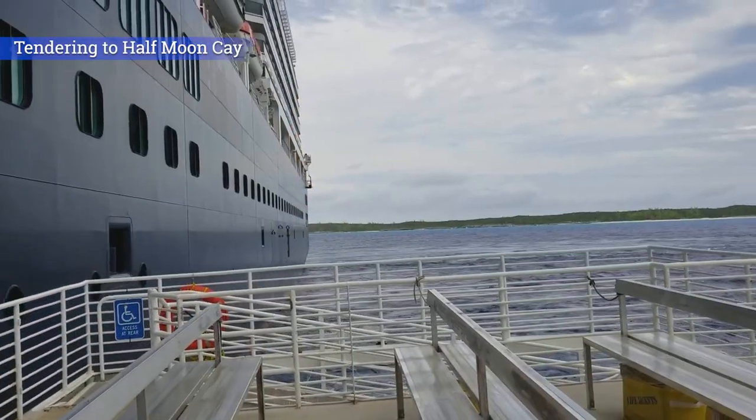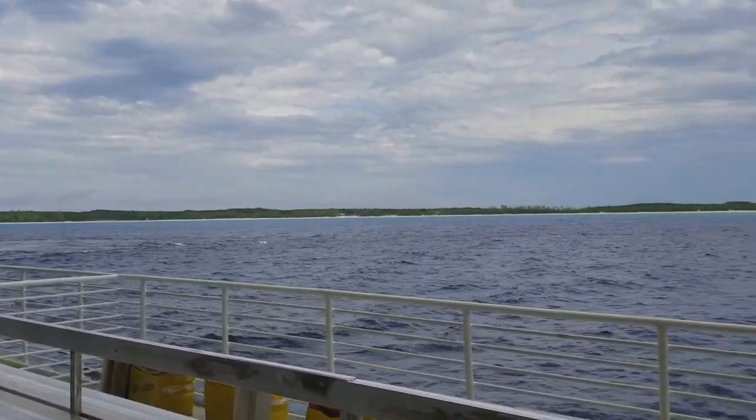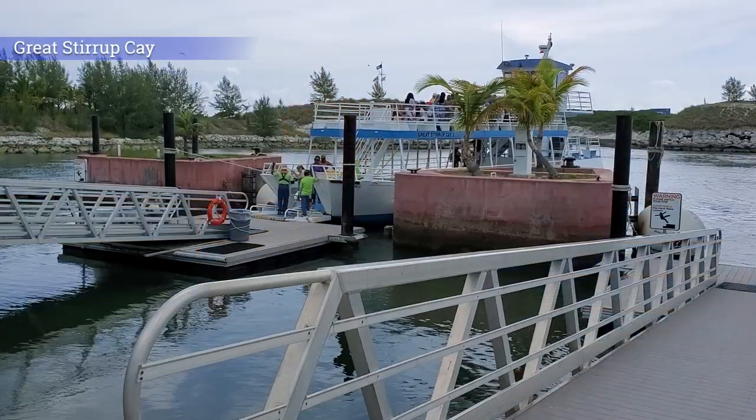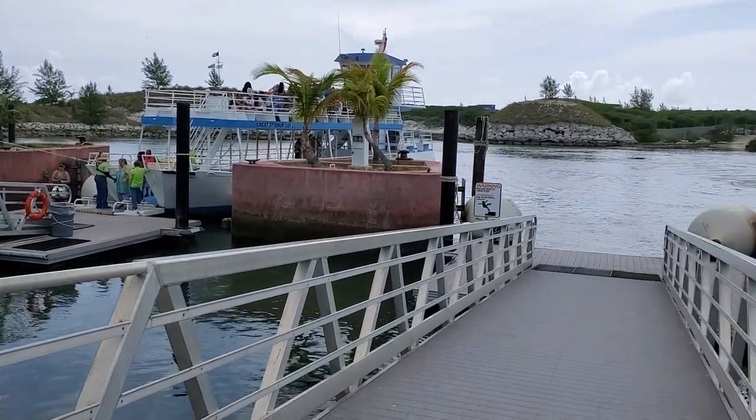Don't worry about motion sickness, though. Even if you are affected by the movement of a smaller boat, the ride is usually less than 10 minutes, so any unpleasantness you do suffer will be very short-lived. Returning to the ship is often a lot easier. The docks aren't in open water, and in some cases they're actually in a protected harbor, so there's a lot less movement up and down as you're boarding or transferring onto the tender. If you do have concerns about motion sickness on the rest of your cruise, check the link below with tips to help make sure that the motion of the ocean is a non-issue.